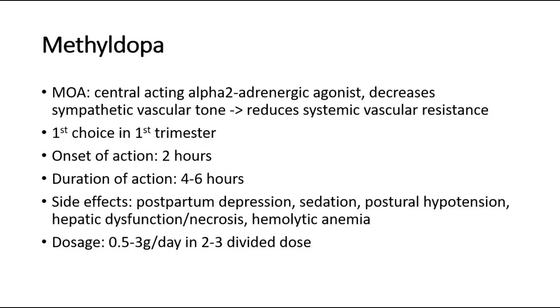The side effects include postpartum depression, sedation, postural hypotension, hepatic dysfunction or necrosis, and hemolytic anemia. Dosage is 0.5-3 grams per day in 2-3 divided doses.